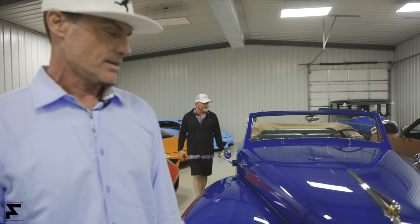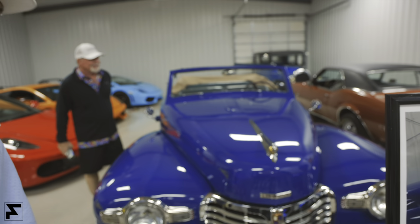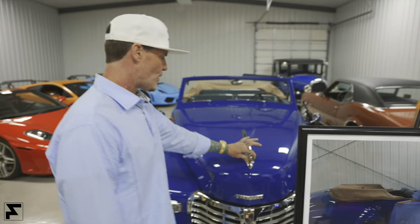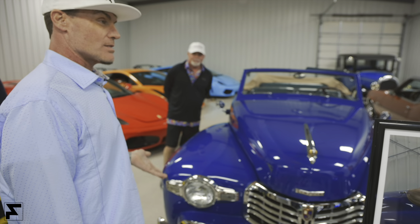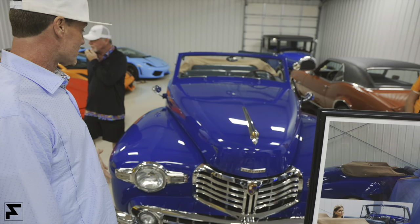I can sit here and look at this car all day long and wonder, how the heck did they do that? What were they thinking there? Look at the badge, look at the detail. I'm a detail guy, so this is a detailed car. Beautiful detail. Try to find any car today that doesn't look like plastic.